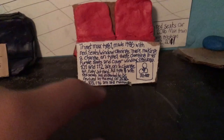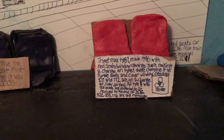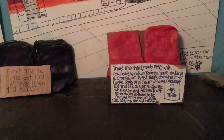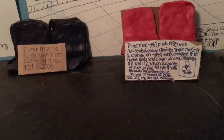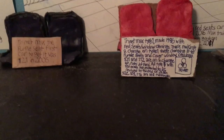I'll read you guys this one. TriMet MAX, Type 1 MAX — made 1986 with red seats and window openings where you can push the window open. They're making a change on Type 1: changing it to purple seats and covering window openings so there won't be window openings — just normal windows. Car numbers 101 and 112 are currently being changed at Ruby Junction Yard. All Type 1 MAX trains with red seats are expected to be revised by the end of 2016. Car MAX numbers 102, 103, and 116 are still running with red seats.